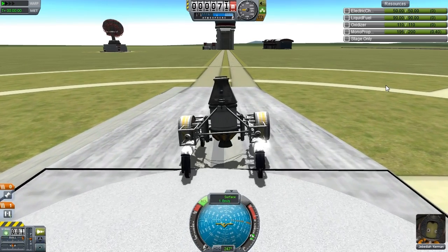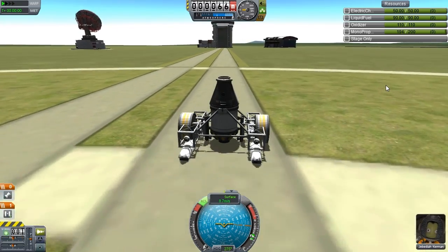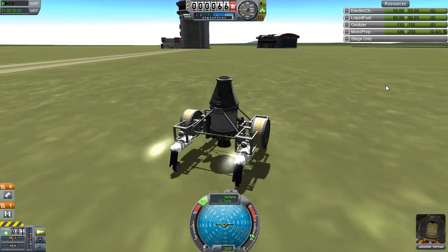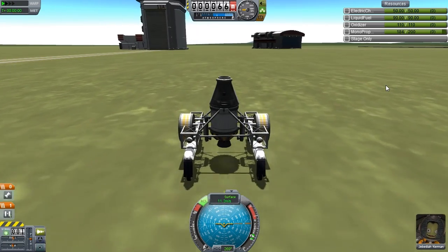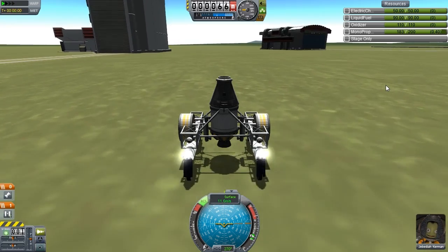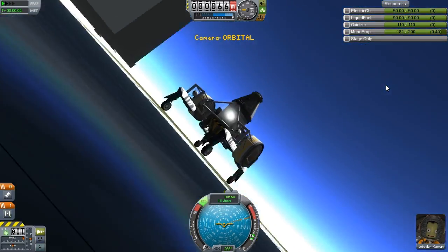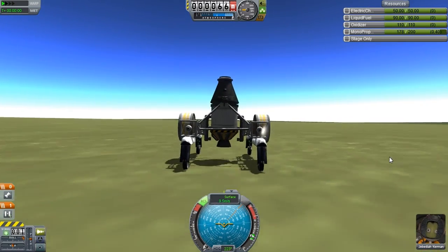It includes flying and driving — though driving isn't exactly representative, it's still a good part of the game. It includes making rovers, docking and rendezvous, interplanetary travel, landing on moons, testing, blowing things up, flying, breaking things. It's very much a Kerbal mission, which is good. And what could make it possibly more Kerbal than having Jebediah Kerman as our pilot throughout?